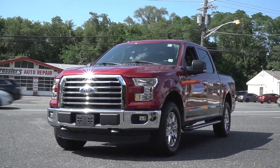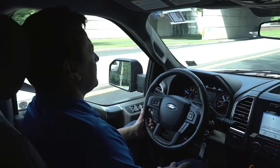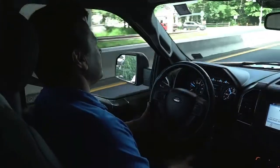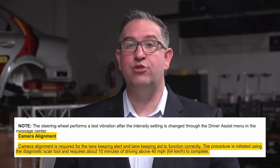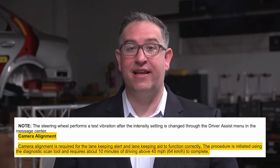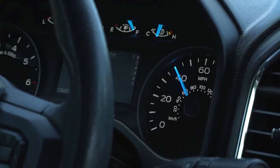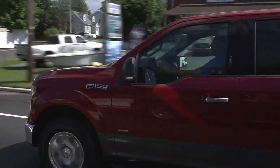As an example of a dynamic calibration, the 2017 F-150 has similar required testing operations. This vehicle contains a forward-facing camera used to detect the position of the vehicle within the lane. The camera alignment procedure is required for the lane keeping alert and lane keeping aid to function correctly, and requires approximately 10 minutes of driving above 40 miles per hour to complete, assuming ideal roadway conditions.